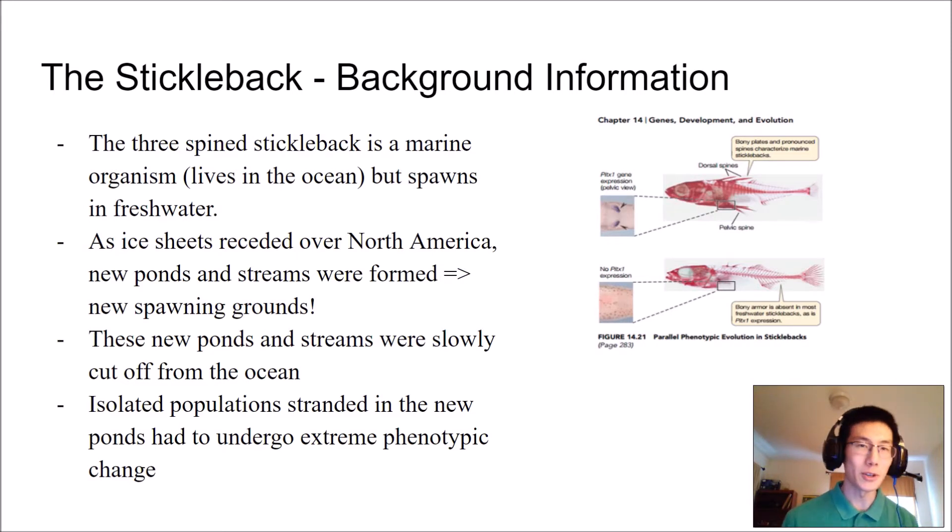The fish started swimming up these streams into these ponds and lakes and started making more of themselves. But over time, these ponds and streams slowly became blocked off from the ocean, so the fish that were still in the ponds and streams effectively became locked in and couldn't get back out. Now these populations are isolated, stranded in these streams and ponds, and they have to go through some morphological changes to adapt to these new environments.